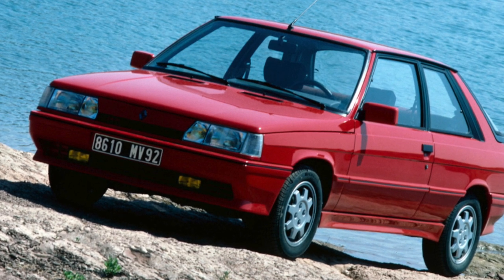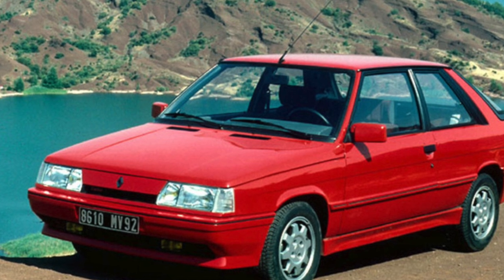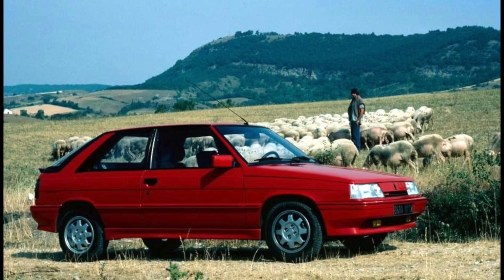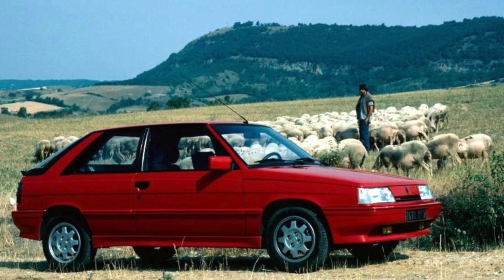Renault 11 is one of the most affordable cars and was very popular with European youth. Accordingly, it is not particularly necessary to hope that the former owners carried out regular maintenance or provided tolerable care. The technical condition of most of the cars is very poor.